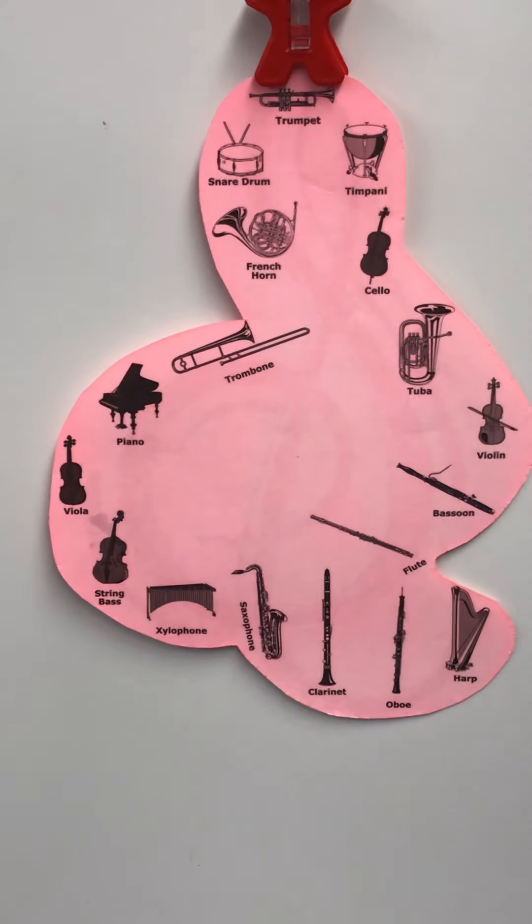Hello second graders! You can't see me but you can hear me. Mrs. Kelsey misses all of you. Today we're going to continue remembering our strings, our woodwinds, our brass, and percussion instruments from the orchestra, but we're going to play a guessing game.